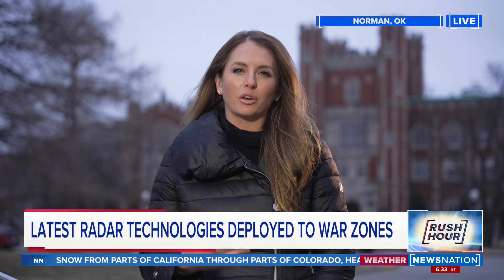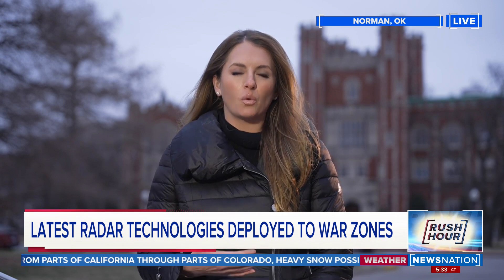Correspondent Marky Martin joins us live from the University of Oklahoma. Marky, this is all about keeping the U.S. military prepared. OU is really at the forefront of universities taking the collegiate charge, if you will, when it comes to making sure that we are safe here on American soil.